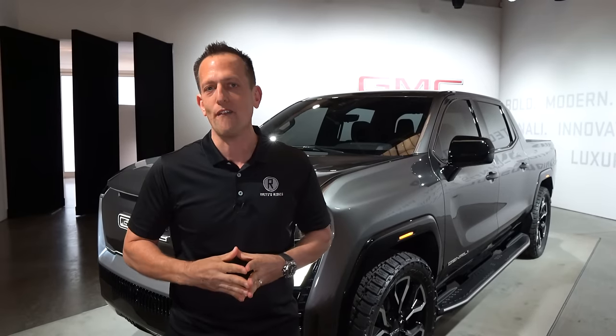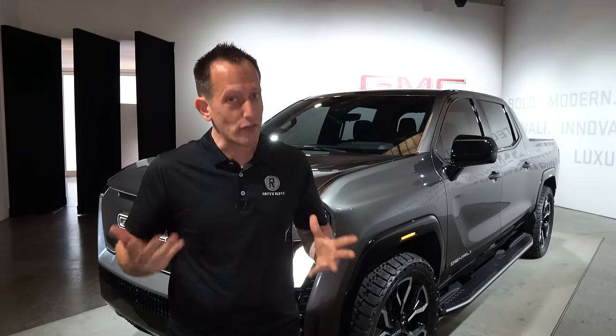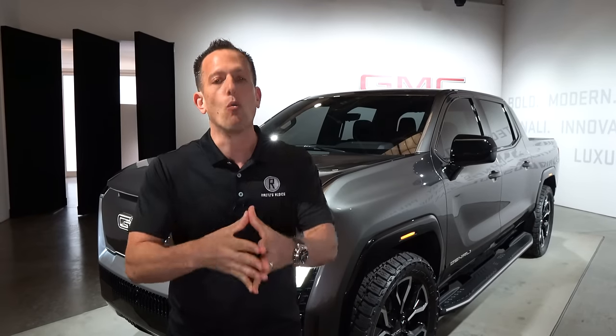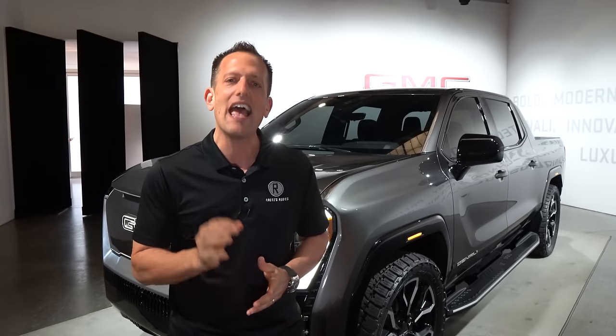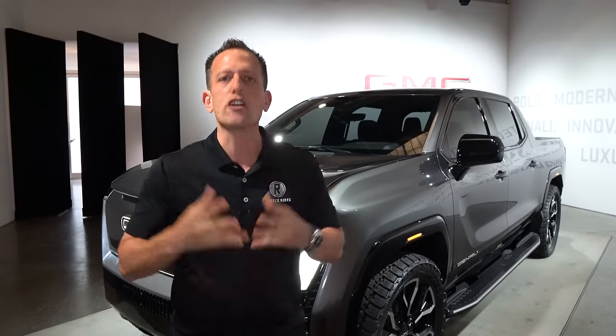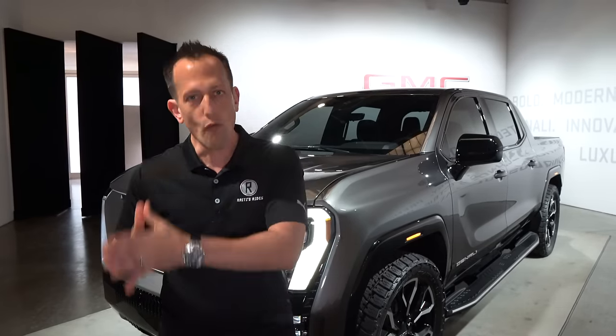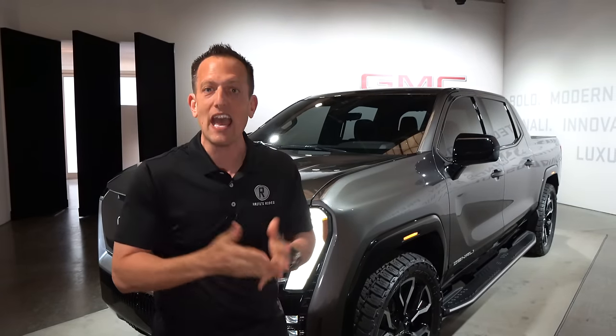In this segment of the auto industry, there's been a lot of excitement not only from the sister brand Chevrolet with the Silverado EV, but also from the competition with the Ford Lightning. So what I want to do is show you all the ins and outs of this new Sierra EV Denali and find out if this is the best way to go for your electrified truck over the competition. Let's dive in and find out.